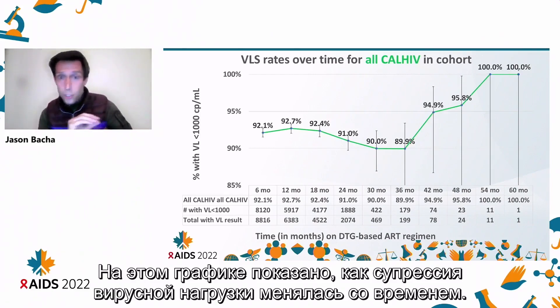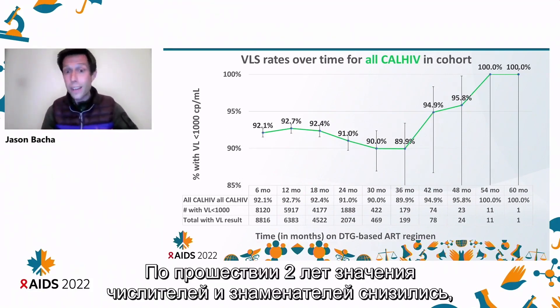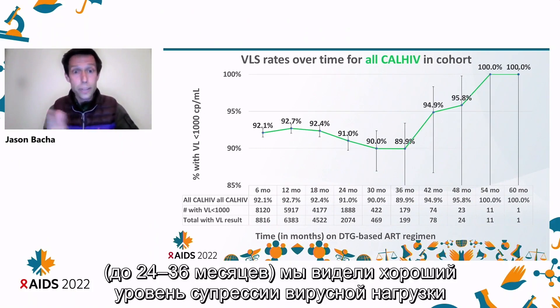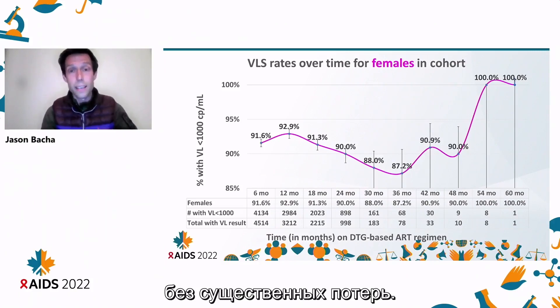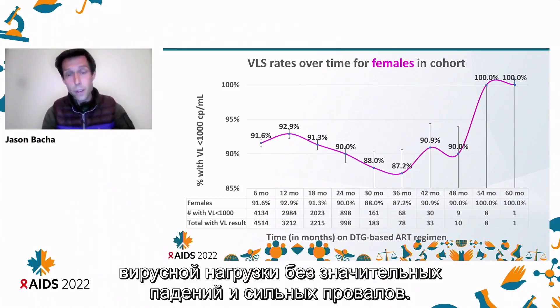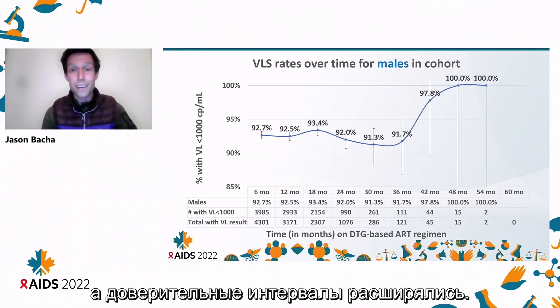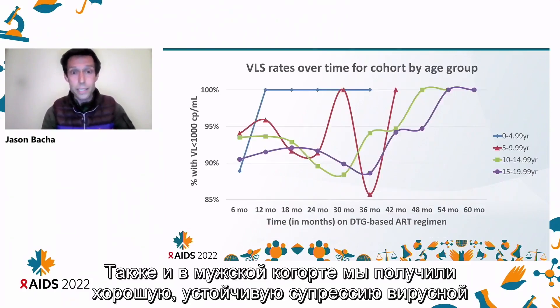This graph shows the trend of viral load suppression rates over time. It's important to notice the first four to five data points — those first two years we had a lot more viral loads, and beyond two years our numerator, denominator, and confidence intervals got smaller and much wider. Even looking at that early period up to 24 to 36 months, we saw good maintenance of viral load suppression without any significant loss. We then looked at just the female cohort and likewise saw good sustained suppression with no major dips or drop-offs. Similarly, the male cohort also had good sustained viral load suppression.